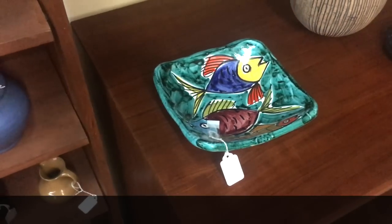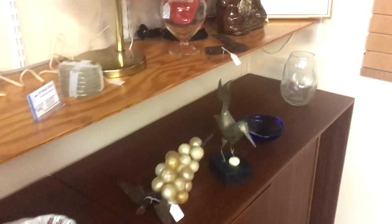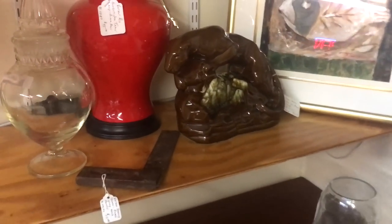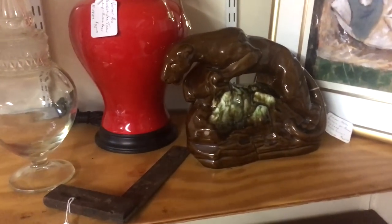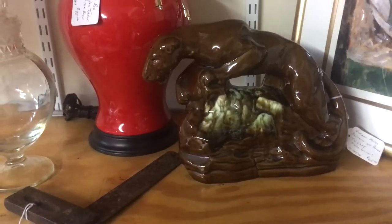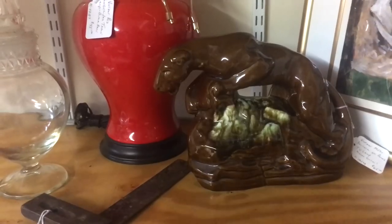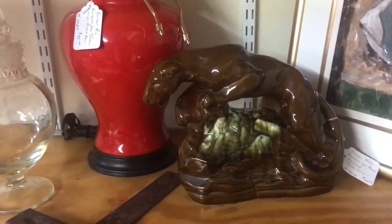Fun little Italian dish from the 70s. Let's see what else we've got here — I like this guy. Brown panther. This is going to be Haeger and it's $65 — that's about the right price. I think he's Haeger; I just sold one of him in February at Renningers not too far from here.